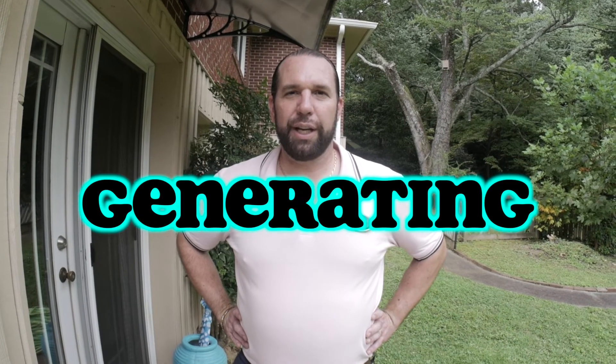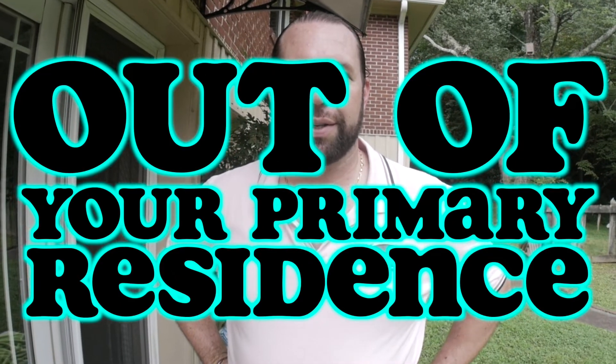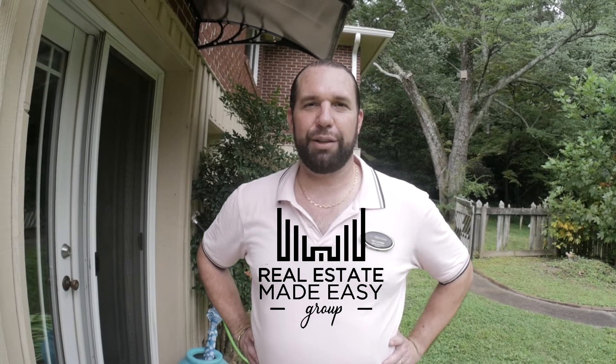Creating an income generating property out of your primary residence. This is Val Lemoyne, CEO of the Real Estate Made Easy Group, powered by Keller Williams. Today, we're going to talk about how to use your house to not have to pay a mortgage — basically, live there for free.